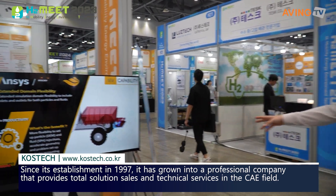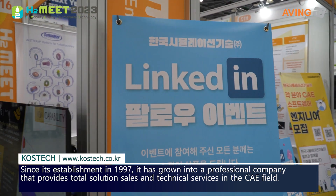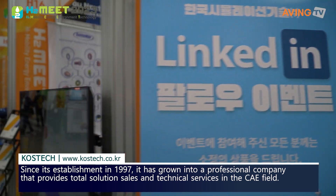Let's jump over here where we can see their LinkedIn. There's a LinkedIn follow event right now that you can take a look at, so go ahead and get that QR code as we take a look over here.